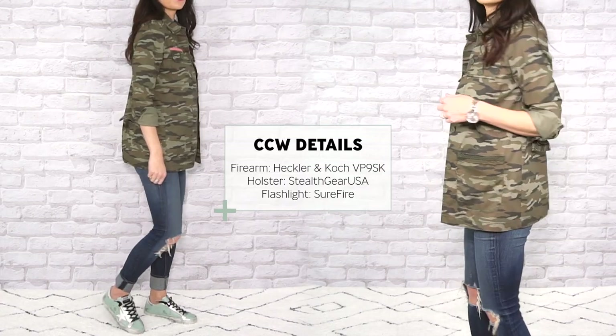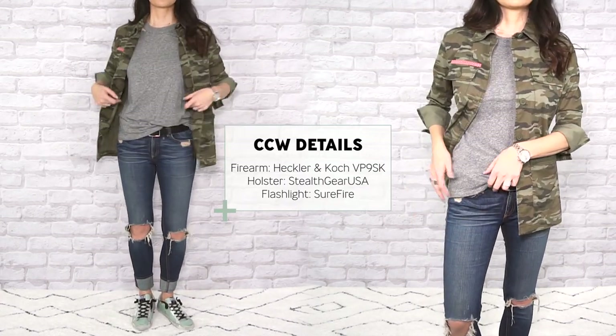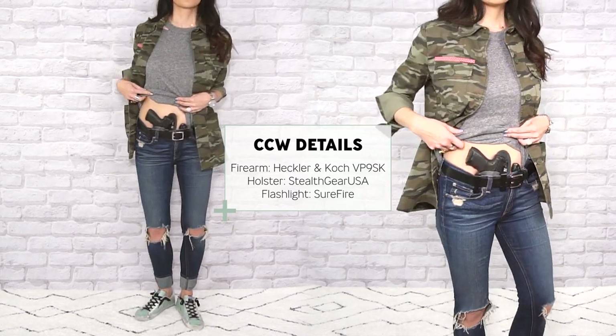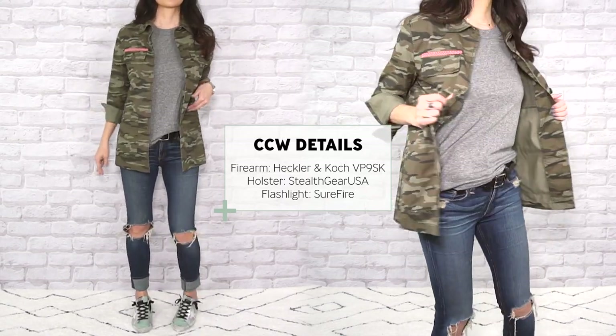A utility chic army jacket is a modern essential that should be part of any woman's wardrobe. It can easily be layered over any style top or even a shift dress, and when worn as part of the outfit rather than just for function, you can choose to carry a larger firearm or even change up your carry position.